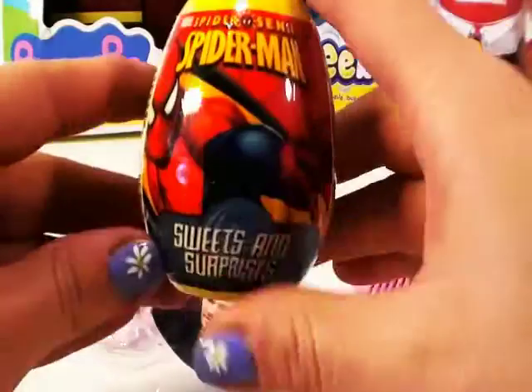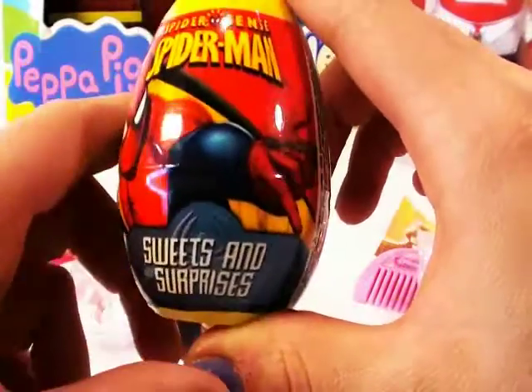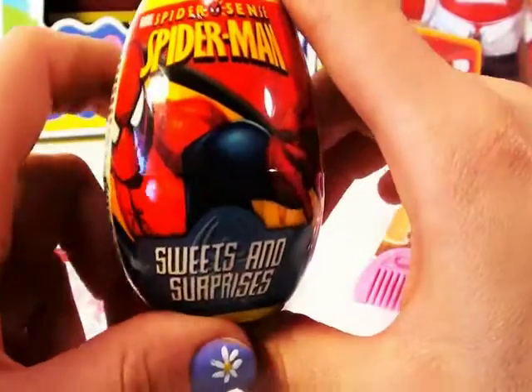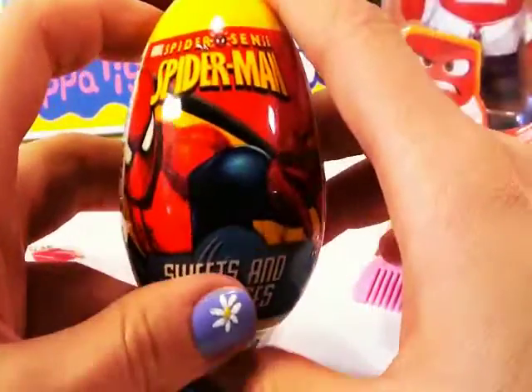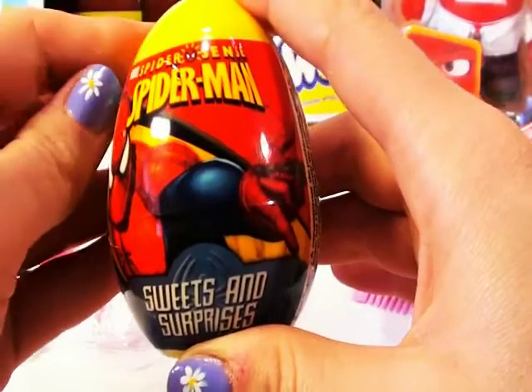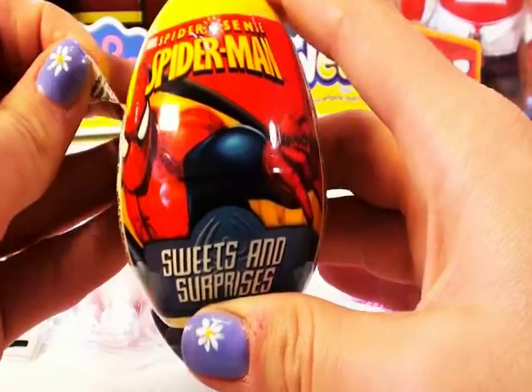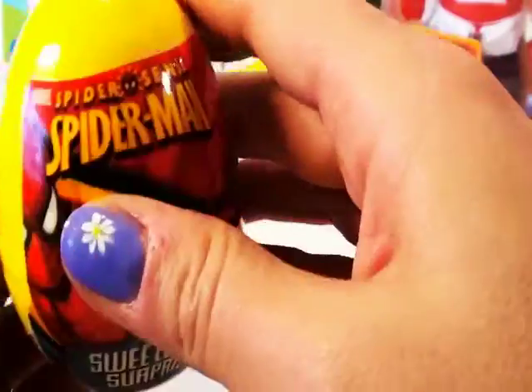And our last egg is the Spider-Man egg. I love the Spider-Man movie. He's such a nice person. Do you guys like Spider-Man? Clark Kent — he's my favourite. Now, let's open the plastic egg and have a look at what's hiding inside.